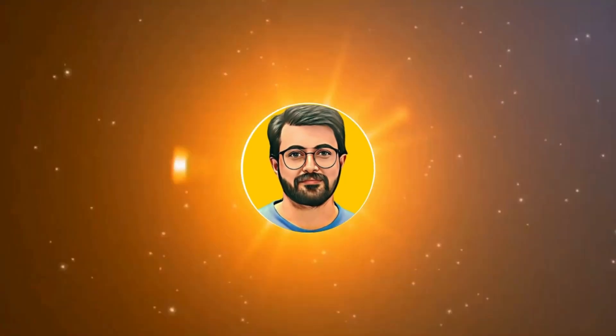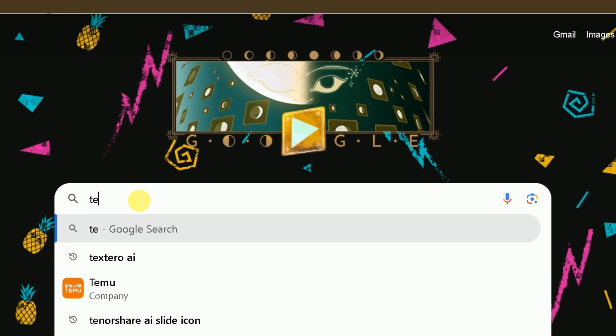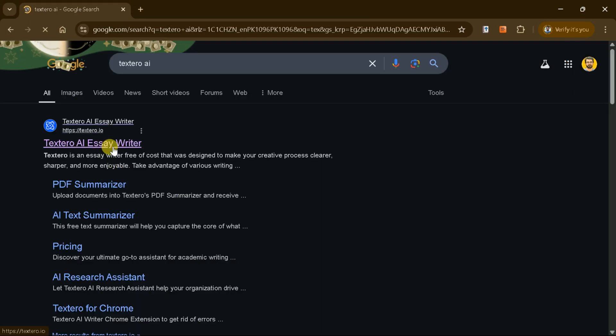This is Purveys Durrani and you are watching Guru Tech Solutions. First, let's access the official website of Textero AI.